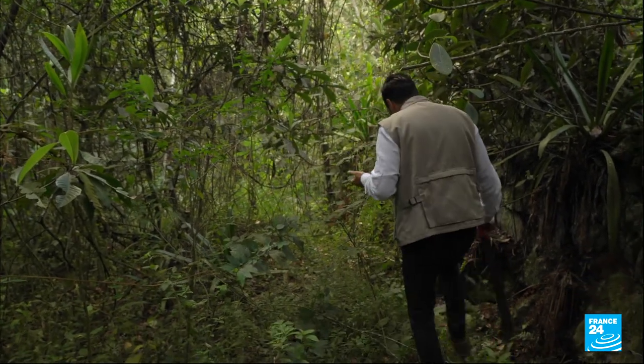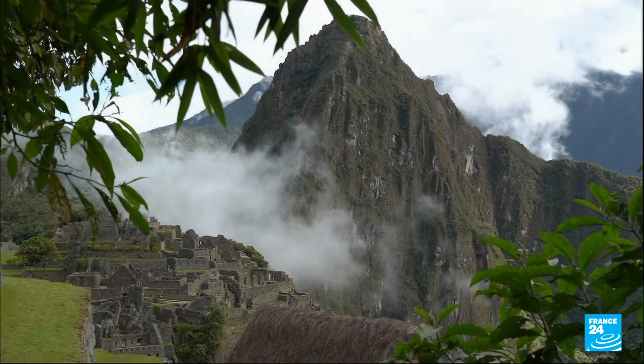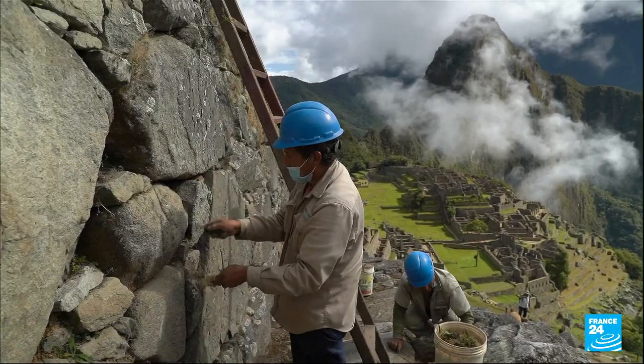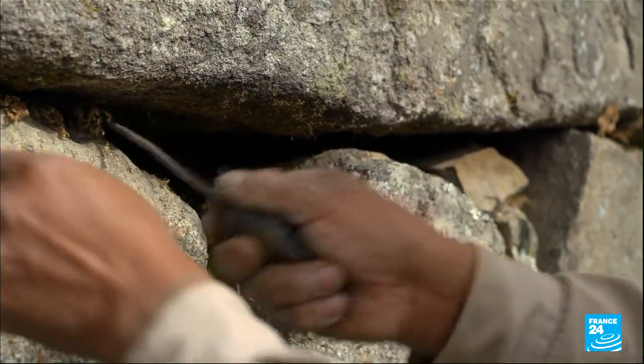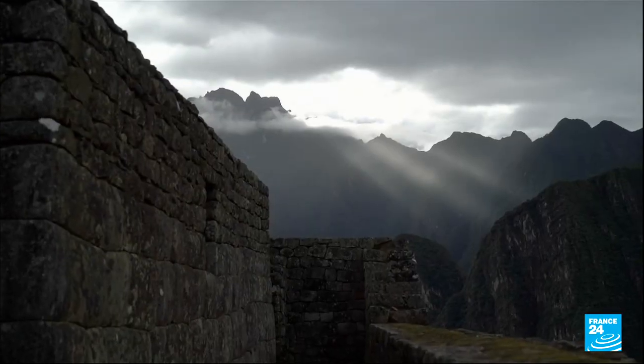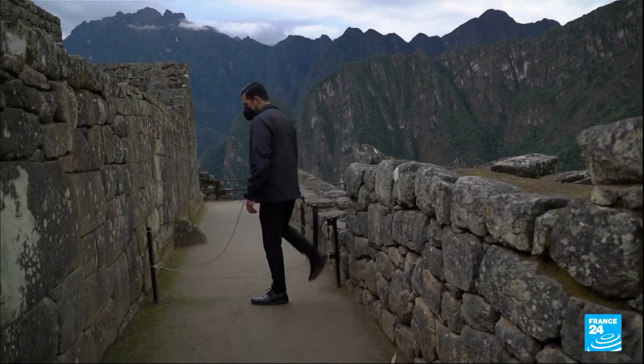Machu Picchu was covered by vegetation for almost 400 years before it was revealed to the modern world in 1911. Since then, the restoration and the discoveries have continued. About 30 percent of the ancient city remains covered by vegetation.